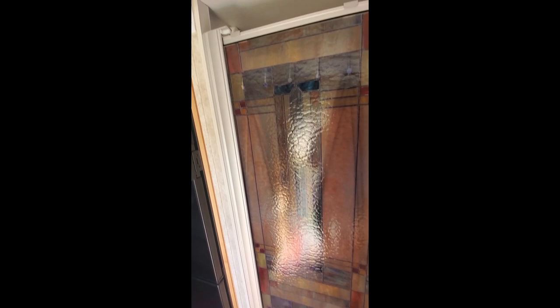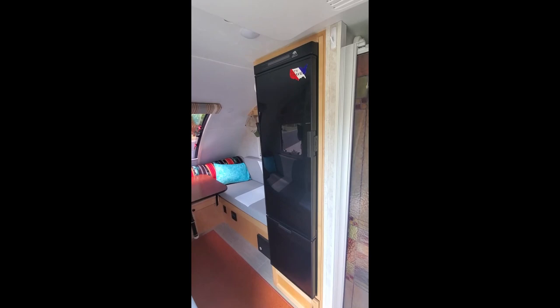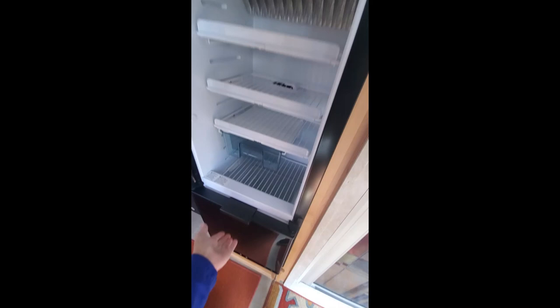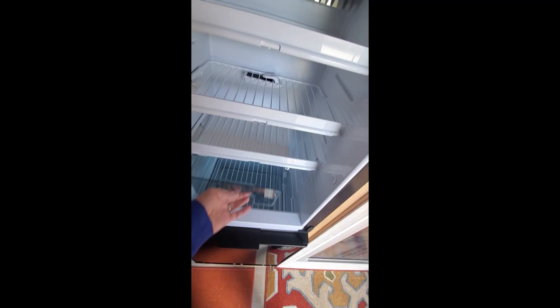We've got to make use of every space available. The previous owners had put in a privacy film over the door. Here's our refrigerator — a nice big size. It has a freezer so we can keep Dave's ice cream in there, and a pull-out drawer which I thought would be great for produce or beverages. There's also a little drawer — it's mini, but I think it's going to suit us well.